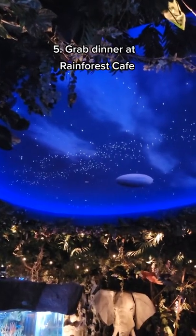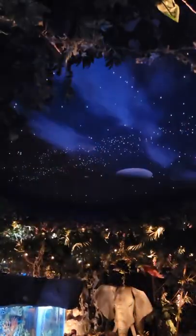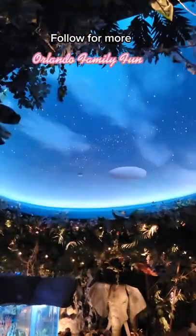Five, head on over to Rainforest Cafe for dinner. Kids will love the animatronics and the thunderstorm that take place every 30 minutes. For more Orlando family fun.